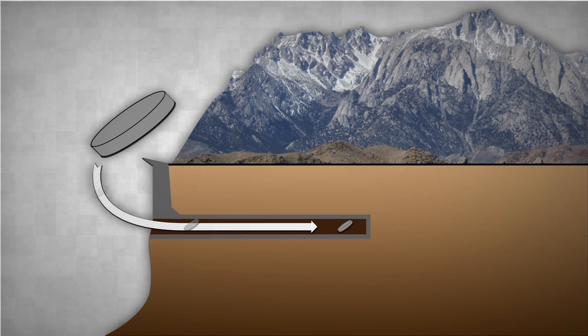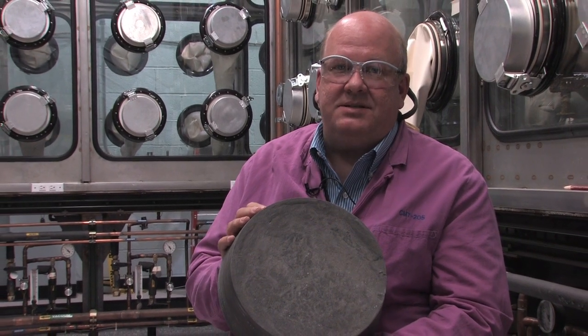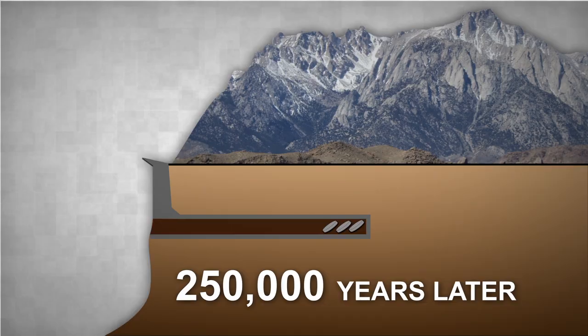The leftover fission products can be converted into a stable glass form to be safely stored underground. This is aluminum silicate in glass — it's a very durable waste form. So this would be loaded into waste containers and placed in a repository, where the glass only needs to be stored for 500 years, which is much less than the hundreds of thousands of years required for untreated fuel.